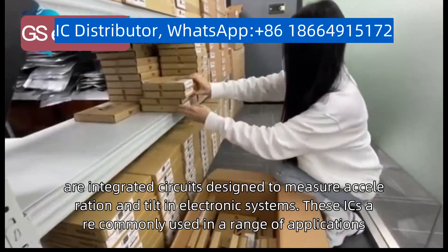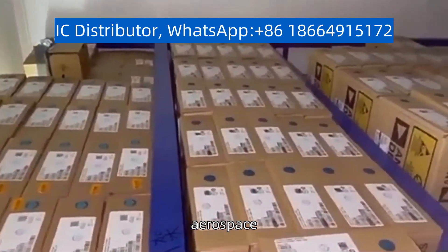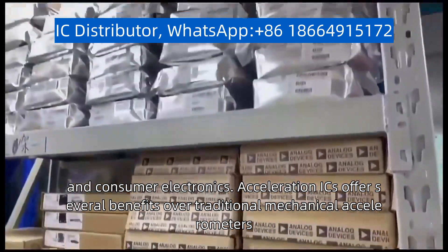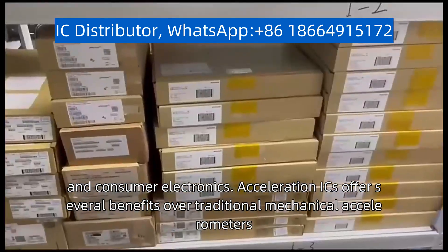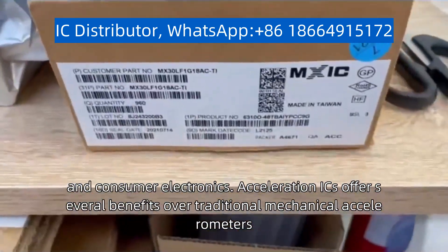These ICs are commonly used in a range of applications, such as automotive, aerospace, and consumer electronics. Acceleration ICs offer several benefits over traditional mechanical accelerometers,